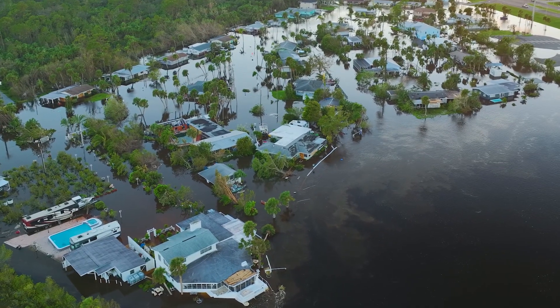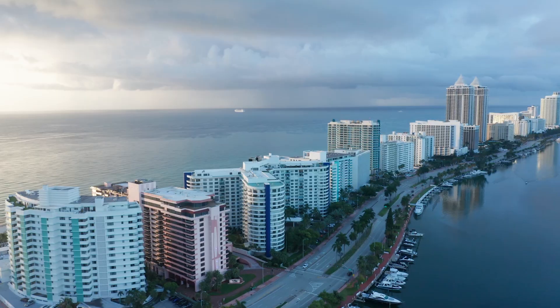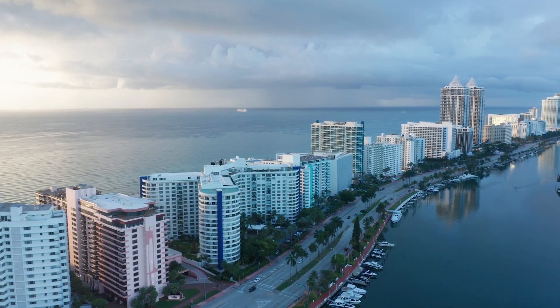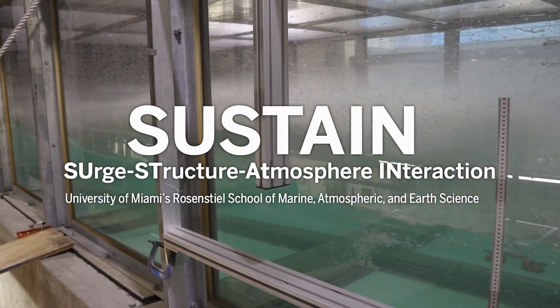It's not a fluke, it's a trend. Strong storms are landing with increasing frequency, and yet our coasts are largely unprotected. So how can we strengthen coastal communities against wind and waves? That's what the University of Miami SUSTAIN lab is trying to figure out.